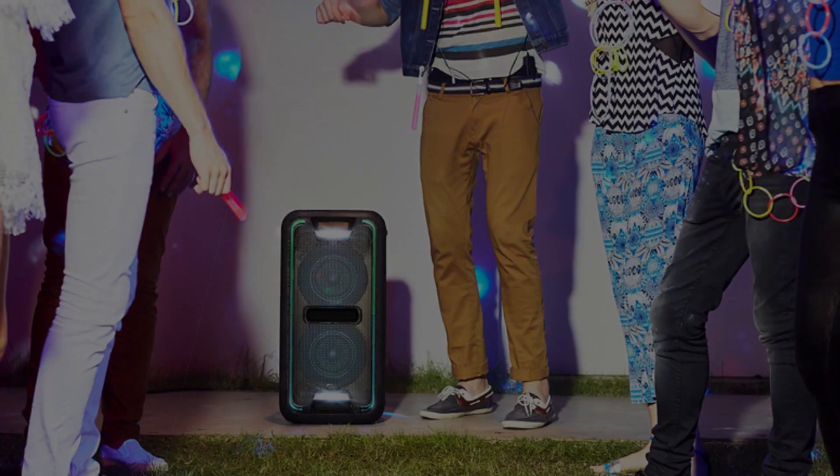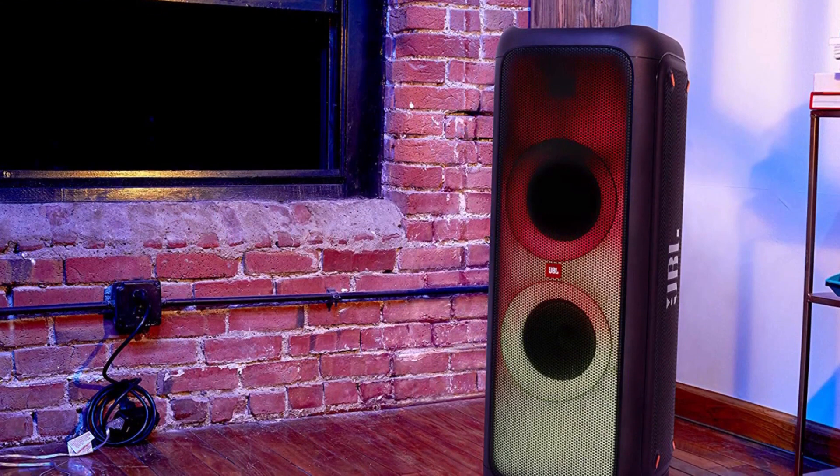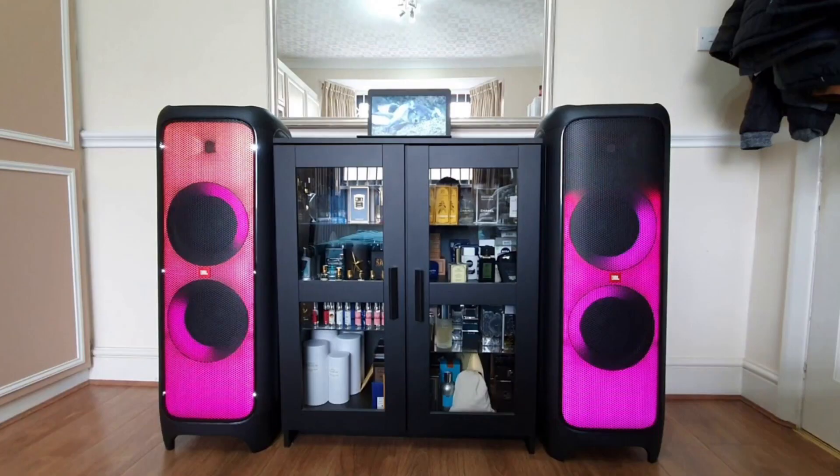You'll also find all the buying links to the products mentioned in this video in the description down below. Make sure to check them out for the updated prices and all the fantastic offers. Let's get started — and stay tuned until the end so you don't miss anything.